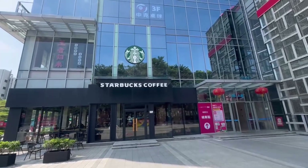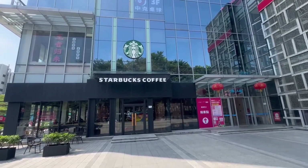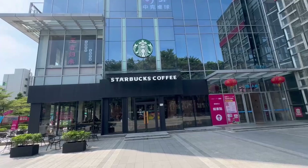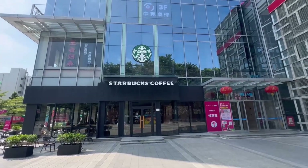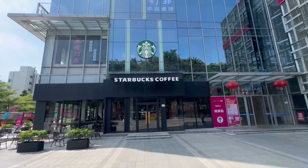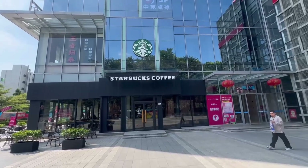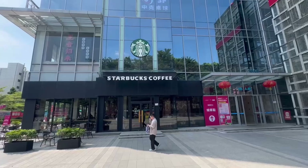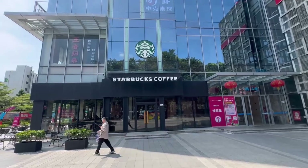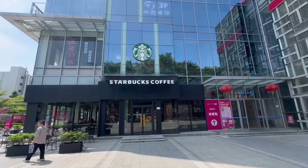Today I'm going to take y'all into a Starbucks in China and order something that I believe is not on the menu in the States. Let's go inside and I'll show you guys around and also show you what I'm having today as a little after-lunch snack while I'm still on lunch break over here.